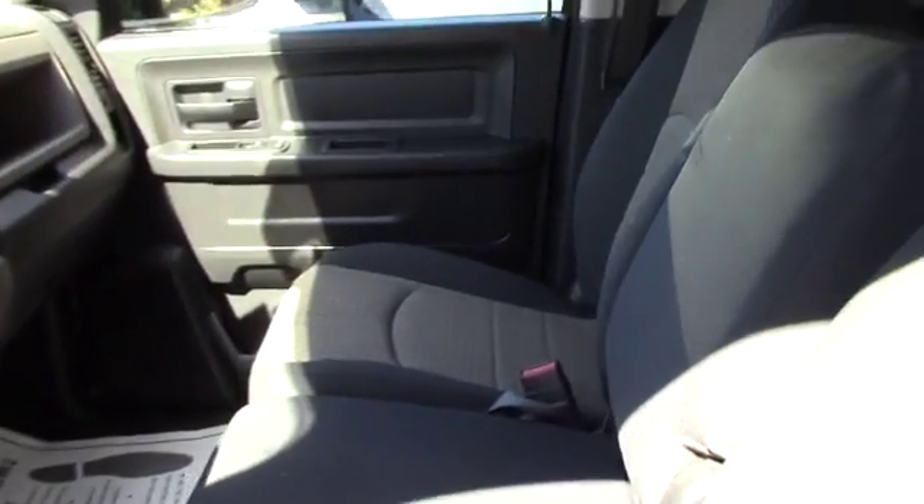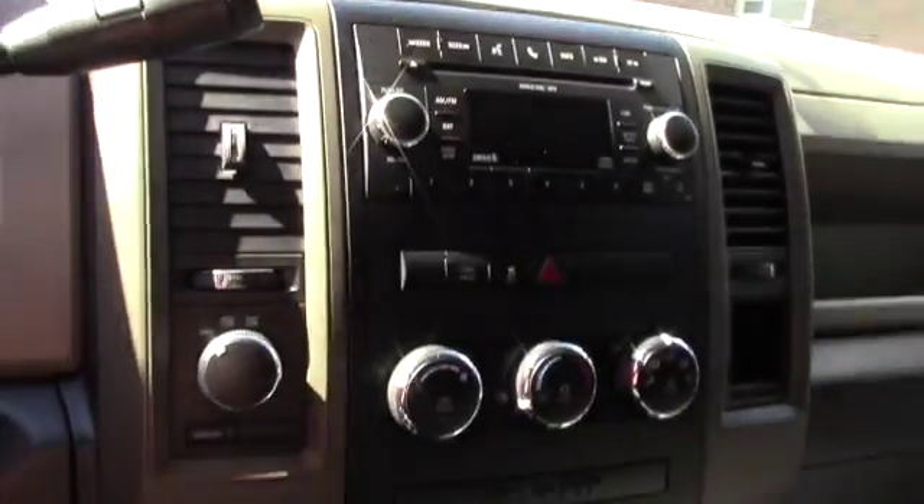You've got the center console there that flips down for additional cup holders and storage. You've got the standard AM/FM/CD player with auxiliary input and all the easy-to-use climate controls. Please feel free to give me a call at 802-528-2219 or email me at nlambert@handycars.com. Thank you very much for your time.